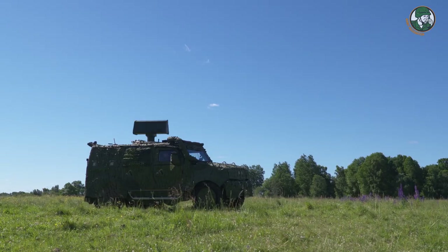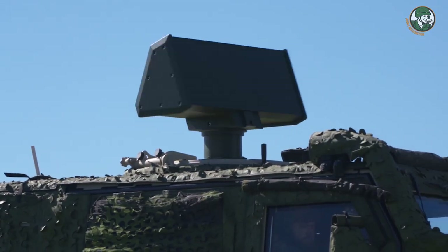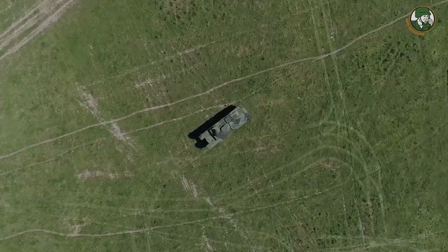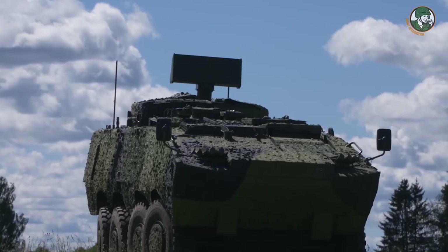Target information is sent from the radar to our C2 system. The Giraffe 1X is a really lightweight system, so you can put it on truly lightweight terrain vehicles. You are not dependent on an external power generator, so you can connect it to the internal power source within the vehicle. It is a truly lightweight system, very different from our competitor's system with the same performance.